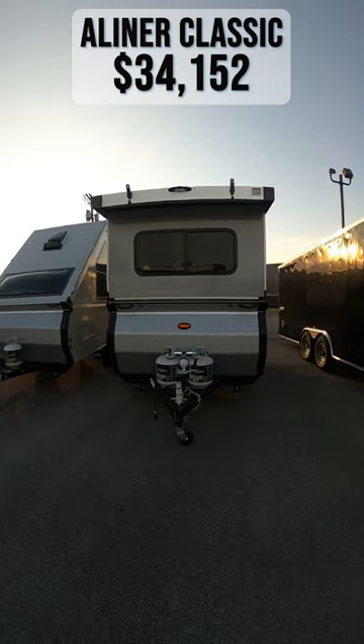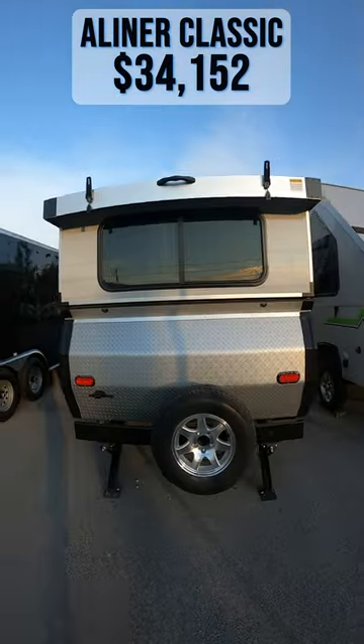This 2023 A-Liner Classic permanent bed is for sale today at Beckley's RVs.